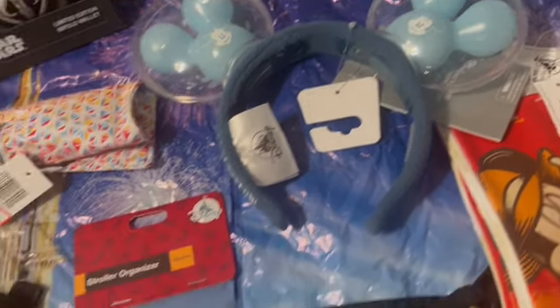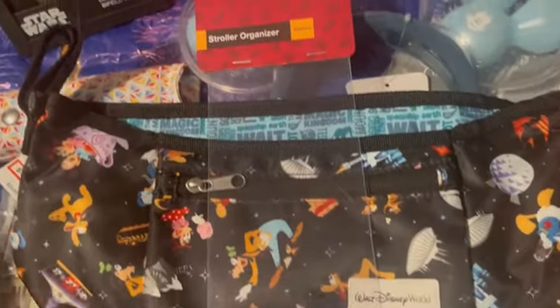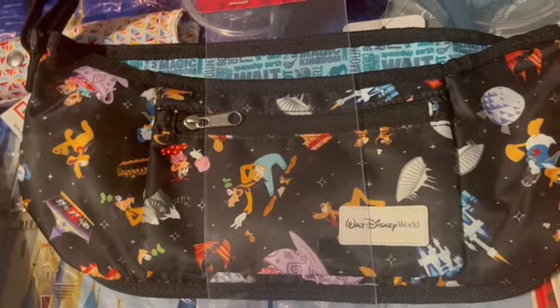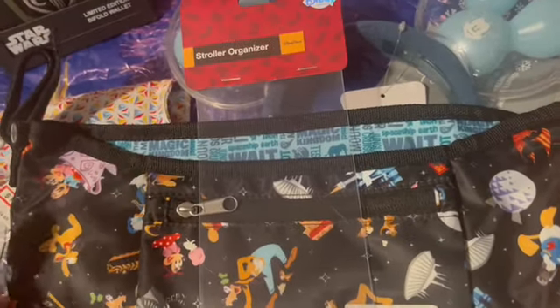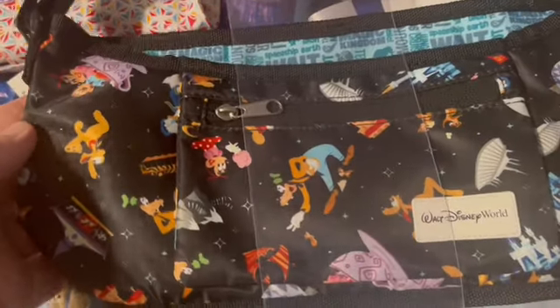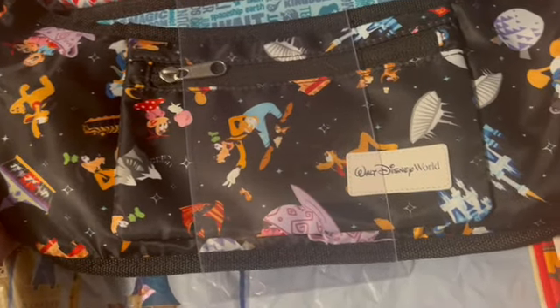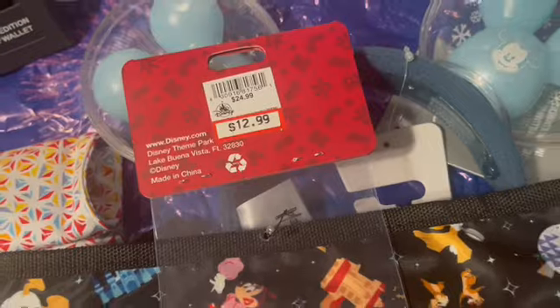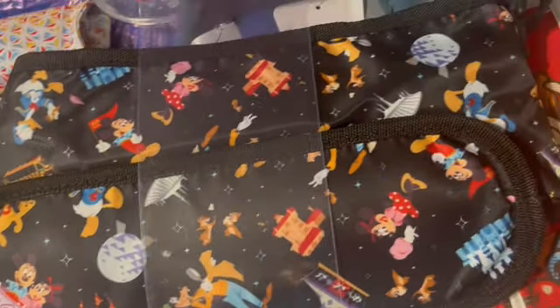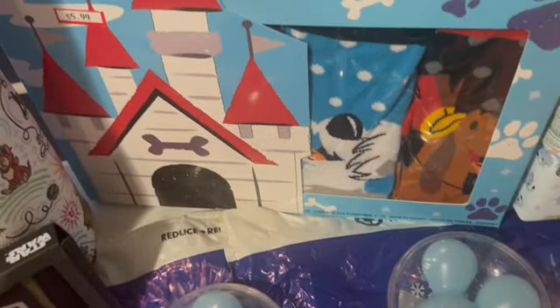This next one I don't have extra of — my friend who shops with me insisted I get it. It's a stroller organizer for my granddaughter's stroller, and they do have several available. You can see the different designs on the organizer. These are $12.99 down from $24.99, so if you're planning a trip or just need a Disney-themed organizer, they do have those.